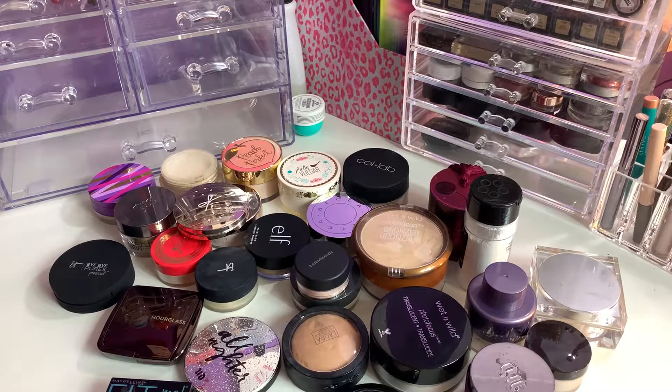Hey guys, welcome back to my channel, or if you are new, welcome! As you can see I have all my powders laid out, continuing this mid-year declutter. Not really trying to cut my collection in half, just getting rid of products I'm not using, that are too old, or the wrong shade. Brand new unused products will go in a drawer for future giveaways — I'll announce that when I get my Ipsy and BoxyCharm this month. If you hear a thump-thump, Popeye's in here being a little pain. Enough rambling, let's get on with the declutter!